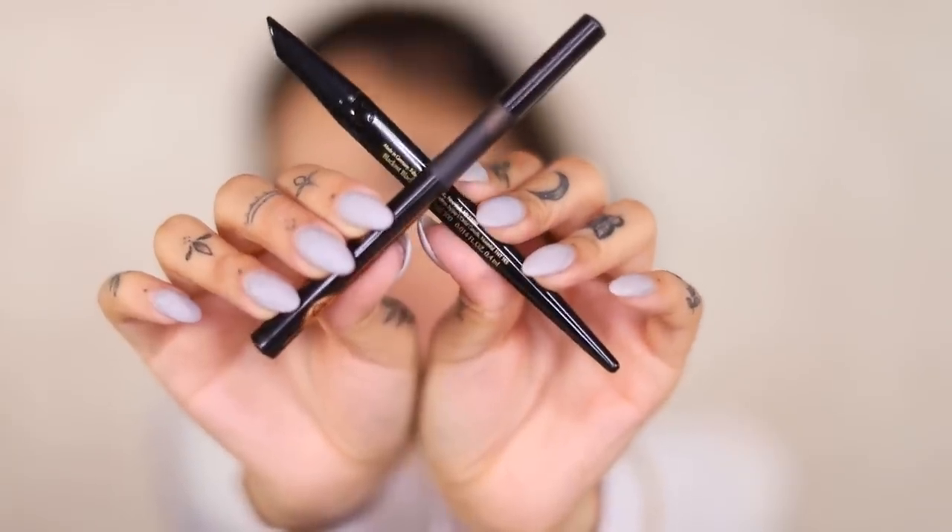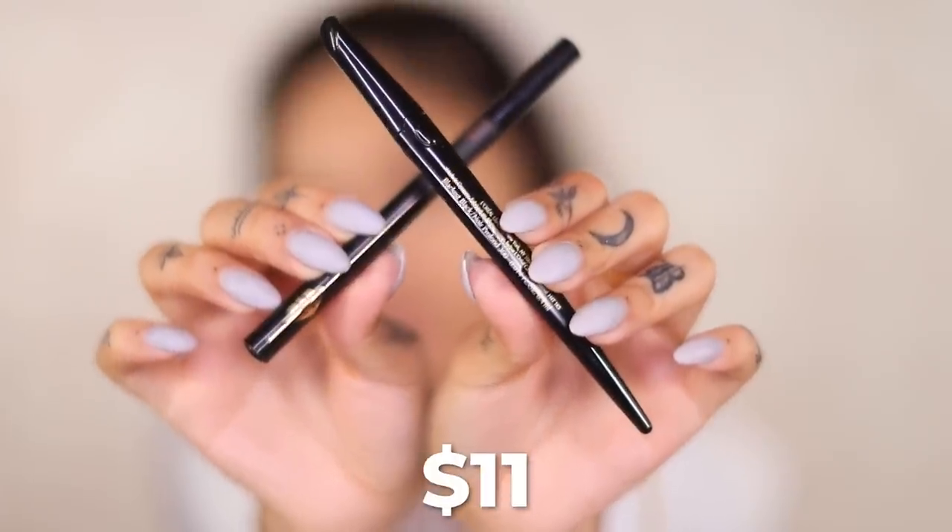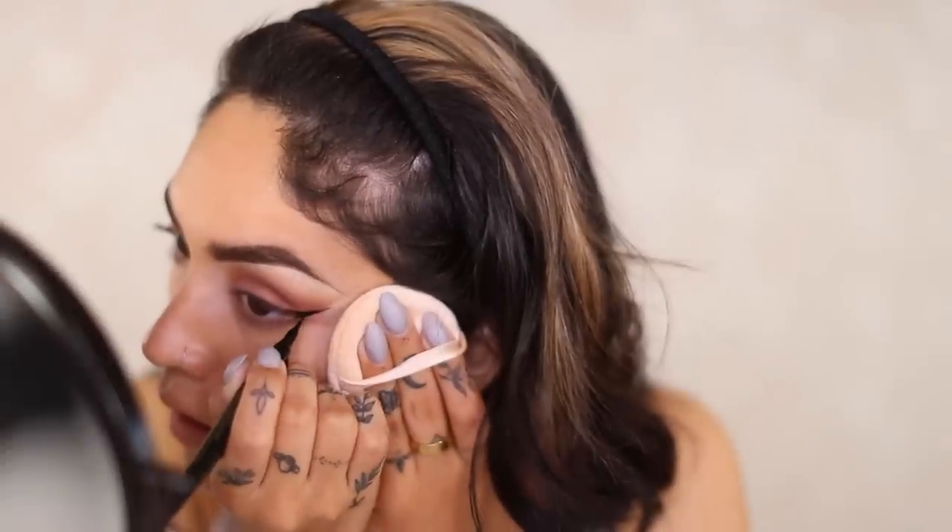Moving on to liquid eyeliners. For the Charlotte Tilbury side I'm using the Feline Flick quick fine line pen, and for the L'Oreal side the Voluminous liner in noir. When it comes to the eyeliners, L'Oreal killed it — this is such a good eyeliner at the drugstore. The Feline Flick is kind of hard and tricky to work with. Both are matte, but the L'Oreal one has a velvet finish that I'm obsessed with.